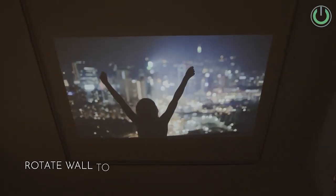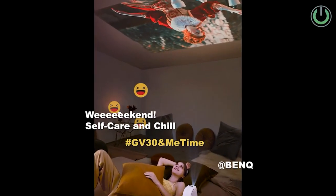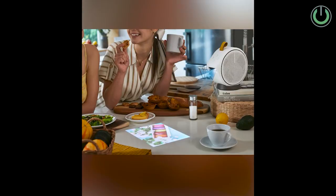LED projectors are very compact and that's why they are used for portable applications — with LED as the light source, you don't need a lot of cooling fans or air filters, which helps achieve a much more compact form factor. Lamp-based projectors will always stay bulky because the lamp requires a lot of cooling, meaning more cooling fans and air filters, making them less handy, less compact, and less portable than LED projectors.